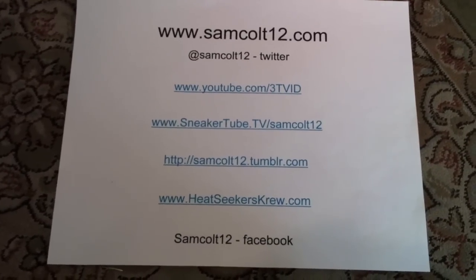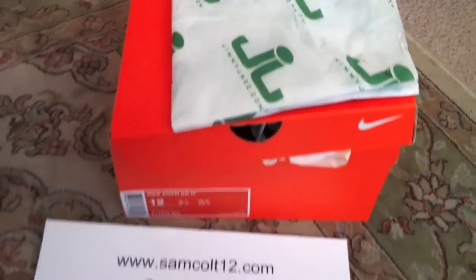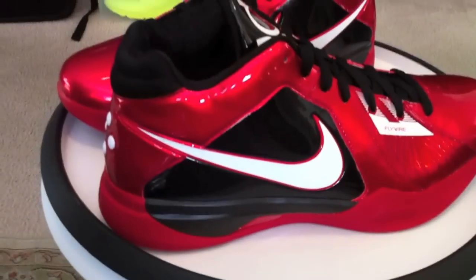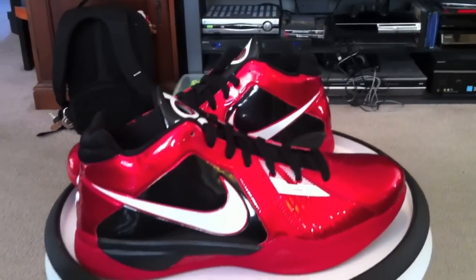For those that got them, glad you did. Glad I got mine. We didn't sleep. Mike Miller P.E., KD-3 in the Heat colorway — all patent, popping all day, for a great price.